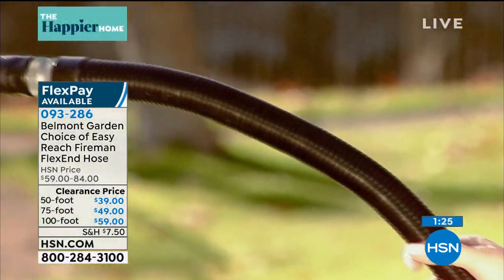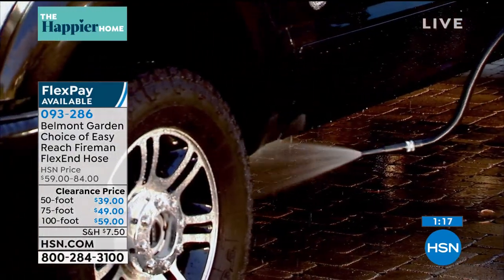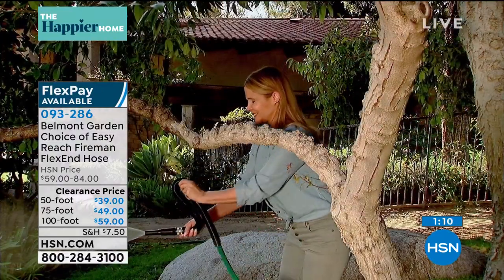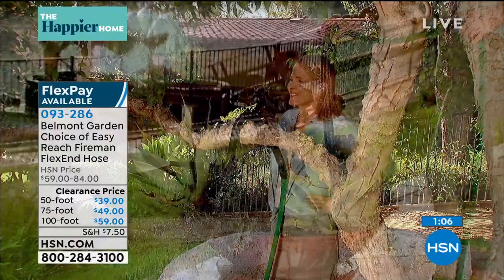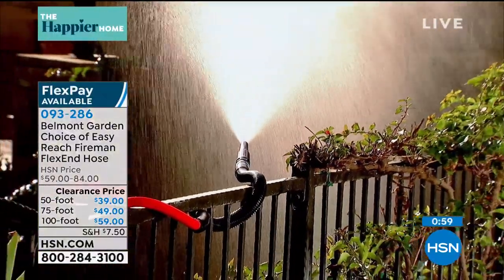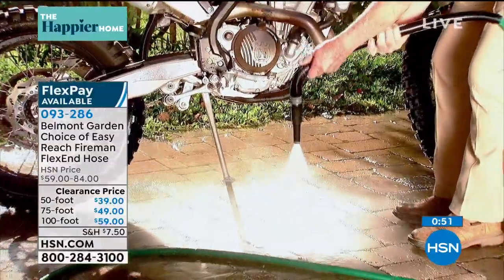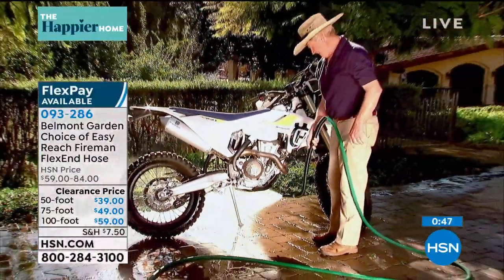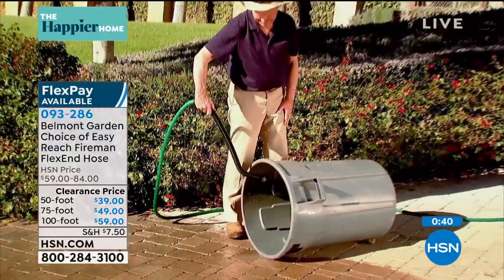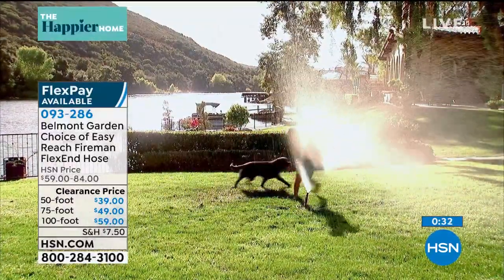The 100-foot is the most popular right now, followed by the 75 and the 50. If you're in an apartment or townhome a 50-footer may be enough. Either way it stores in about the same amount of room so getting the larger size makes sense. The articulating moldable fireman flex end lets you aim it over flower beds, under car rims, inside garbage or recycle bins. Item number 093286 — grab these while you can. Three sizes, available in gray, blue, and red.